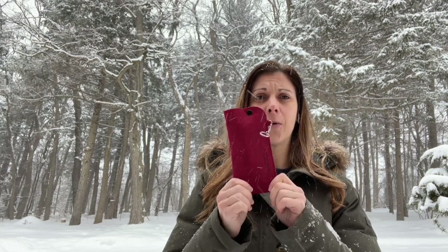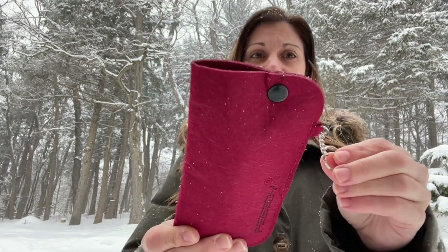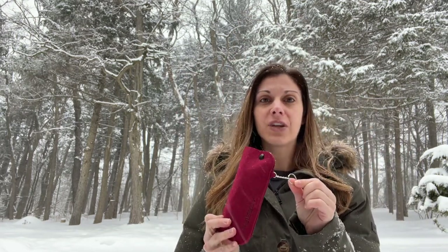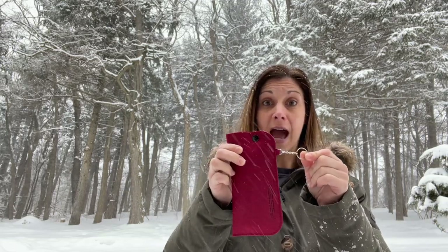So I want to share these ones with you. You can see the great case that they come in. It buttons shut and it also has a keychain. So this is a great option if you're hiking, if you really don't carry a big purse and you just want to clip it on a little wristlet, throw it on the diaper bag — you'll never lose them. I think this is a really great feature of the product.